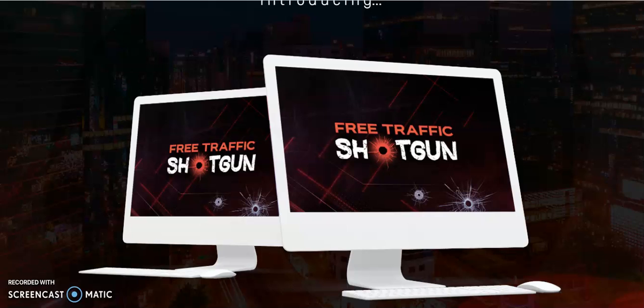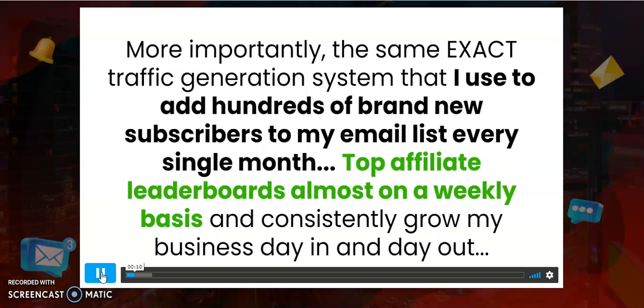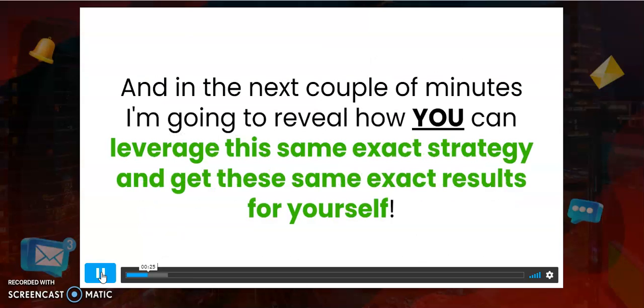Now I'm going to share with you the demo video of Free Traffic Shotgun by Kevin Fahey — how he made thousands of hyper-engaged visitors to his funnel offers and websites. It's a free traffic generation system. You are about to discover his internal free traffic generation system he personally uses to drive thousands of engaged visitors to his offers, funnels, and websites, adding hundreds of brand new subscribers to his email list every single month.